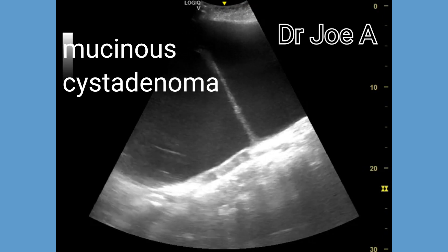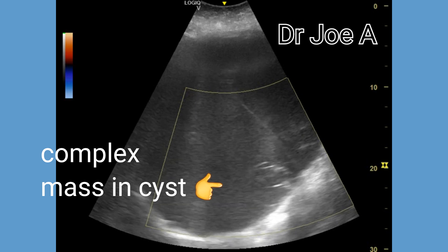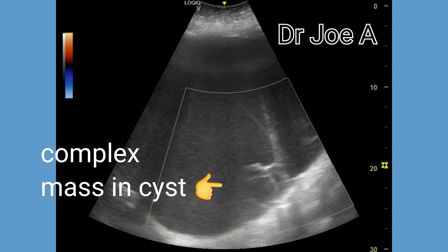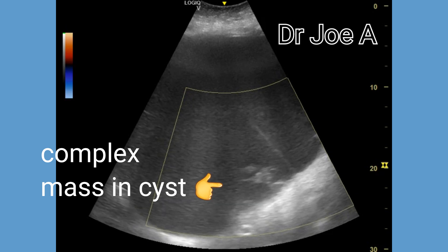Thus, the overall appearance of the cyst indicates a benign mucinous cystadenoma originating from the ovary. Due to the huge size of the cyst, it is impossible to ascertain the side of the ovary from which it originates.